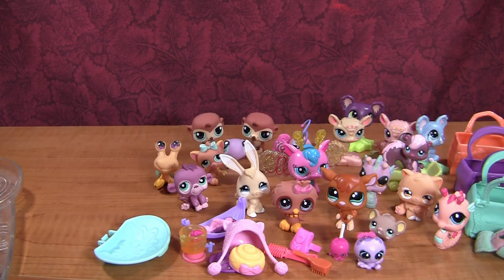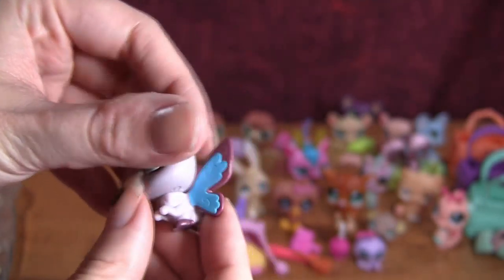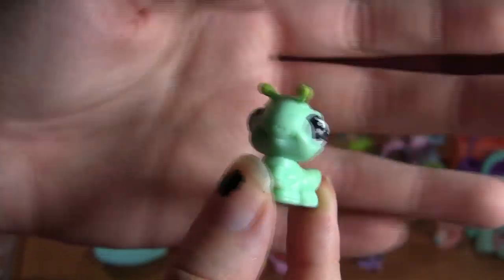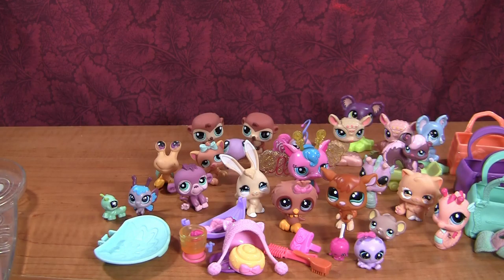Some of them are in perfect condition, some of them are not in the best condition. Next we have this teeny tiny little butterfly — very cute, very very cute. I like it lots. Then we have a teeny little caterpillar to go with our butterfly — I like that lots, he looks super happy. They really suit each other.